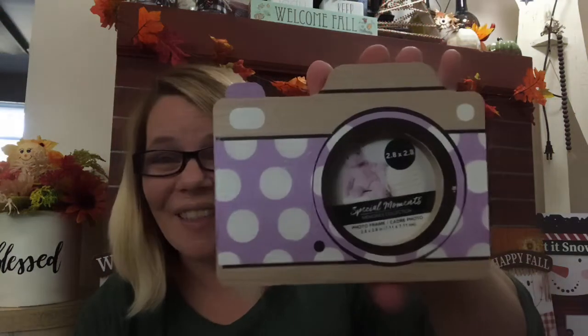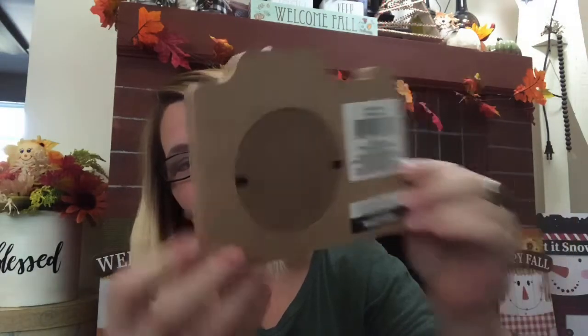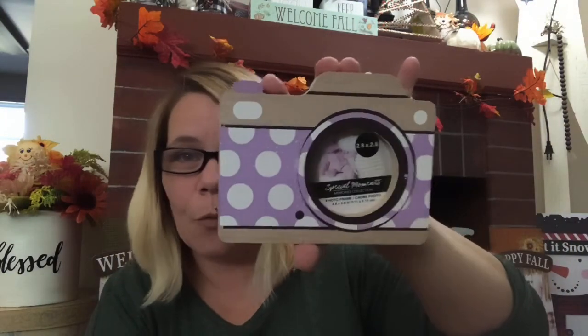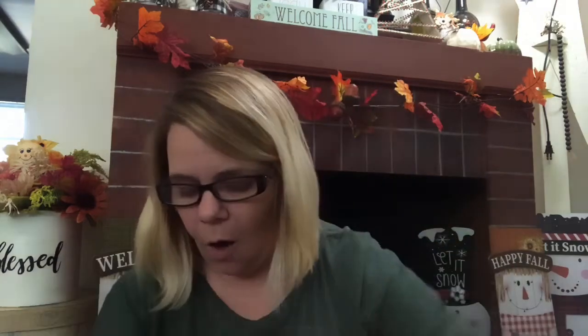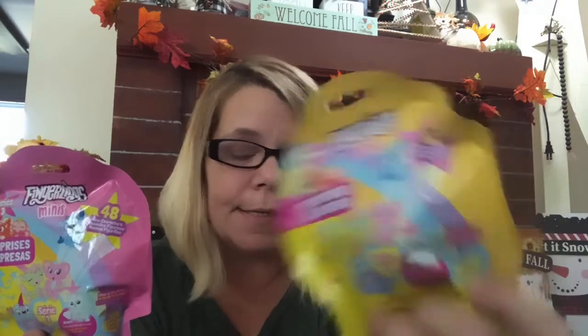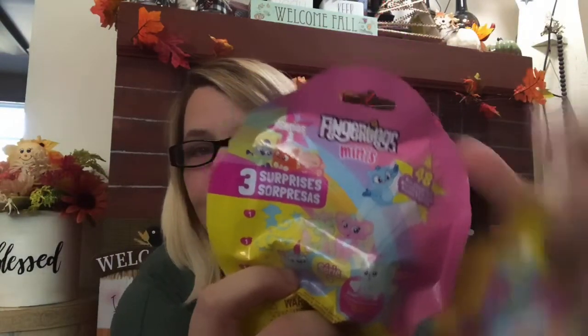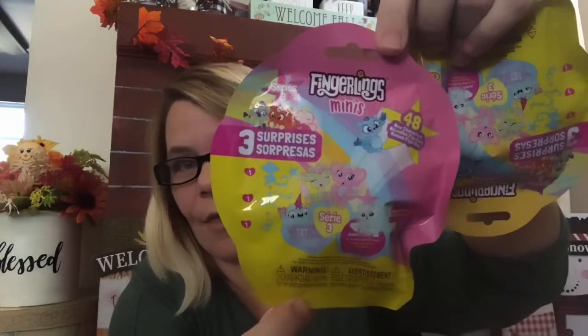I did also find this little gem — how cute is this? You put your picture in there. I just thought that was super sweet — also a great gift. Some little blind bags — these are the Finger Links, three surprises. This is series three. Both of them are, and there are 48 different ones to collect as well.